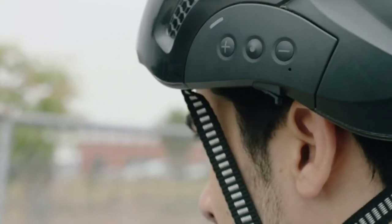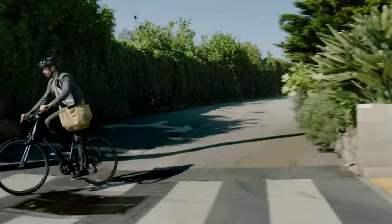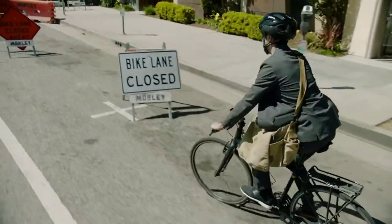Bluetooth Smart by Kalmus not only keeps your head protected, but also entertains you with some advanced technology features. There are many products available to choose from, each with different characteristics, benefits, and prices.